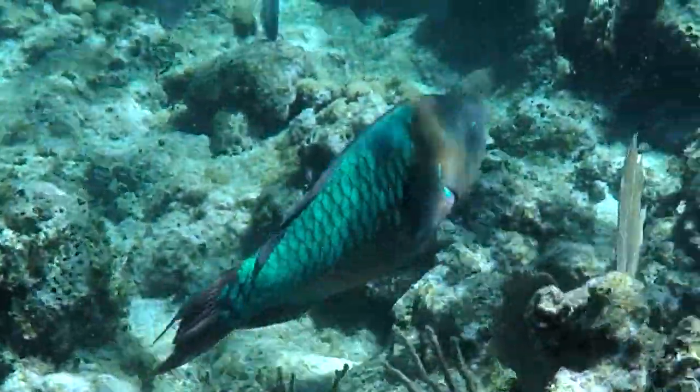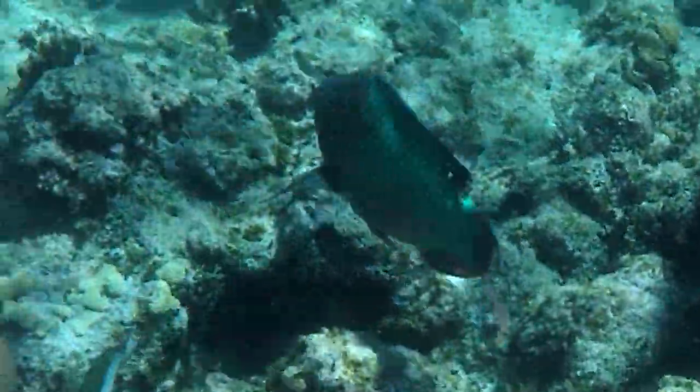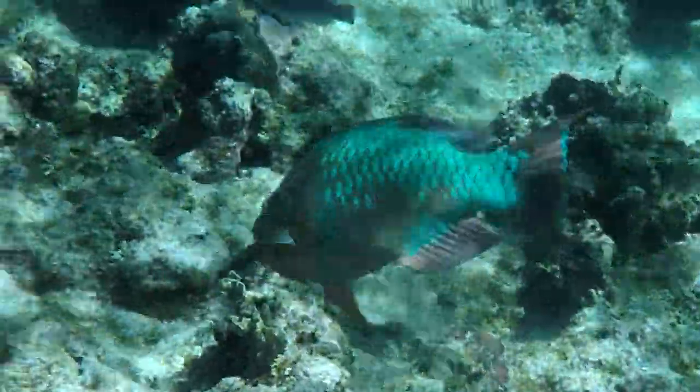This parrotfish, at least three feet long, is the largest by far I've ever seen. Its chomping is so powerful — listen how the sound carries underwater.